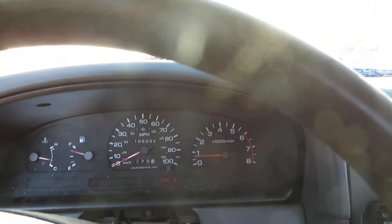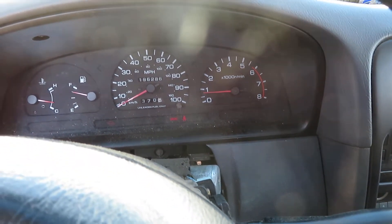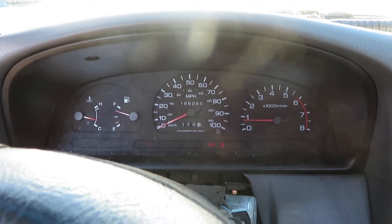This is SS026, a 96 Nissan pickup. Two-wheel drive, five-speed transmission, with a 2.4 liter motor. 196,286 miles at Lew's Auto Service and Salvage.